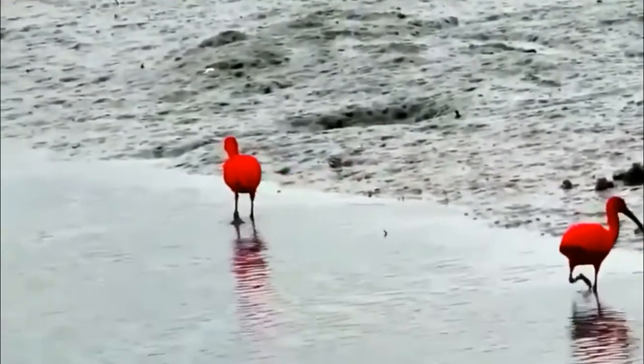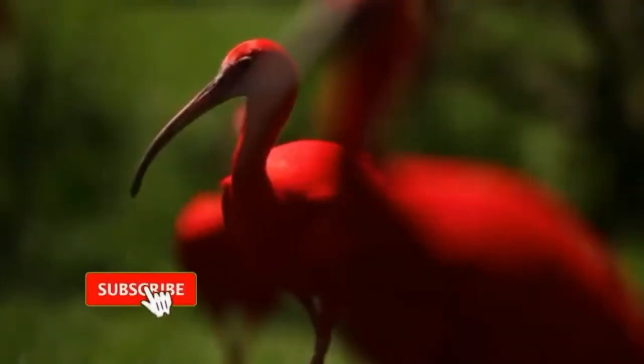The scarlet ibis is a gregarious bird, living, traveling, and breeding in flocks. Scarlet ibises are highly migratory and are able to fly very long distances. During migration, they move as flocks in a classic V formation.